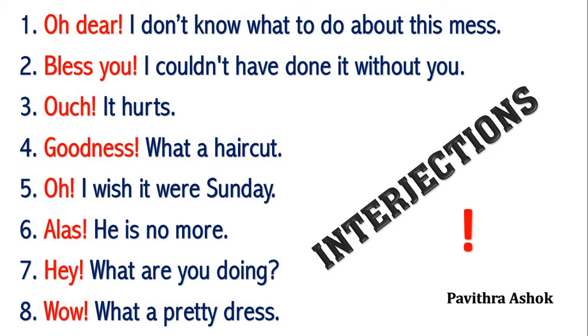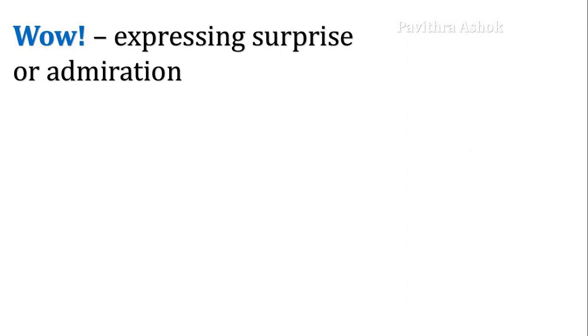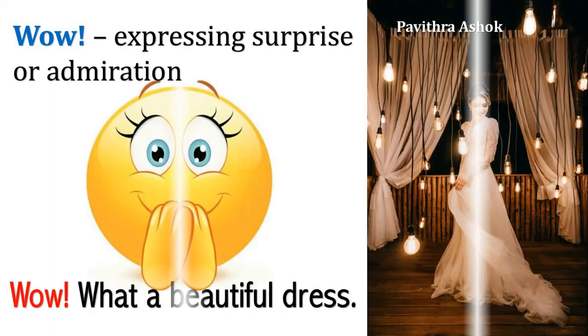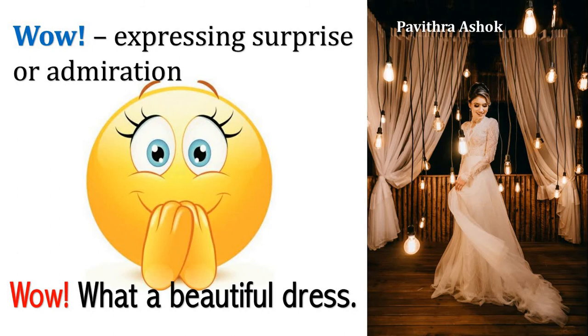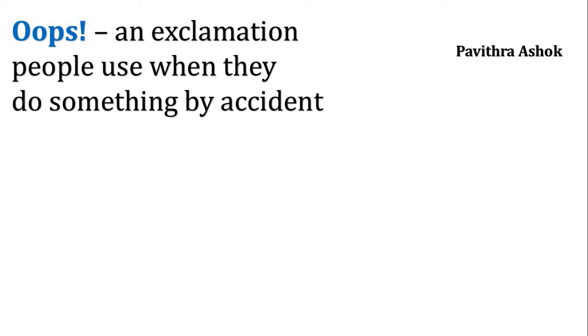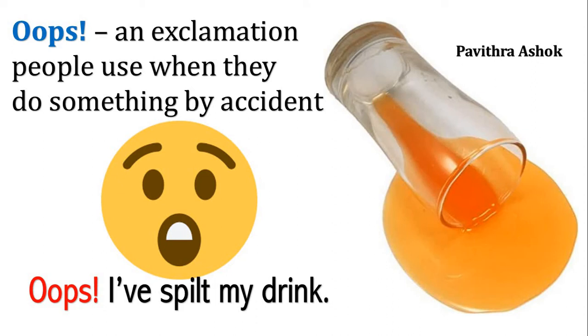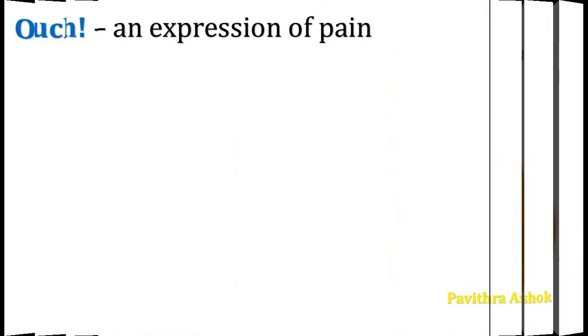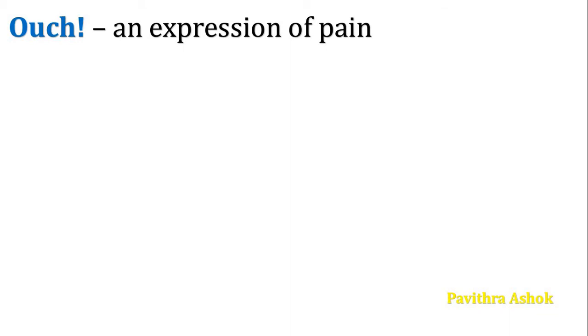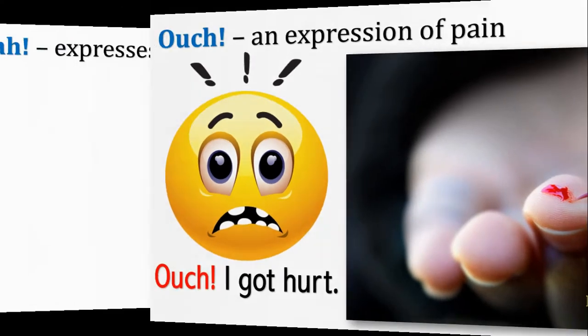Now I am going to show you some interjections and their meanings. First one is wow — expressing surprise or admiration. For example, wow, what a beautiful dress. Second one, oops — an exclamation people use when they do something by accident. For example, oops, I have spilt my drink. Third one, ouch — expression of pain. For example, ouch, I got hurt.